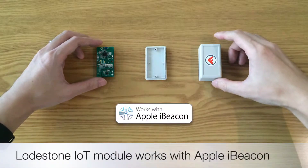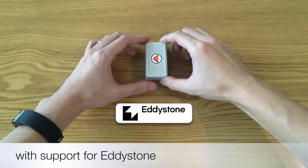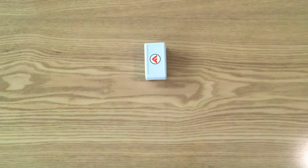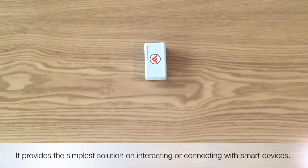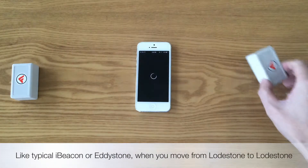Lodestone IoT module works with Apple iBeacon, with support for ReadyStone, and FlyingCodes technology embedded. It provides the simplest solution on interacting or connecting with smart devices, like typical iBeacon or ReadyStone.